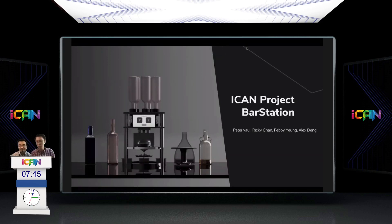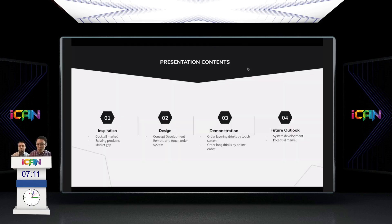We are a team from Hong Kong representing HKUST. Today we are very pleased to introduce a machine we developed — an automatic cocktail machine — that aims to provide a perfect cocktail and drink experience. We aim for three things: taste quality, convenience, and accessibility. We believe that everyone can be their own bartender, and we're calling the machine the Bar Station.